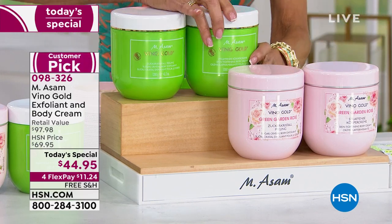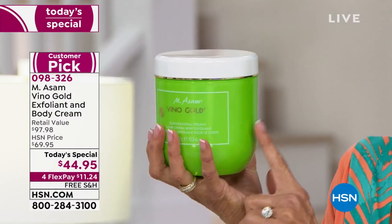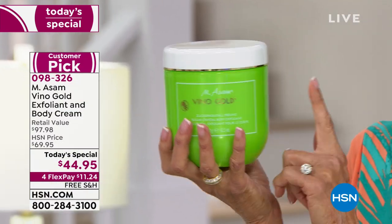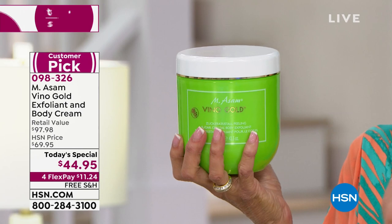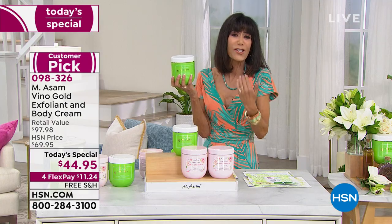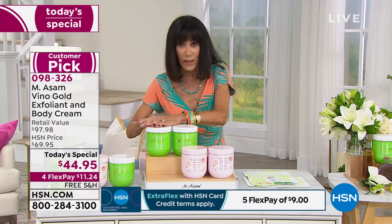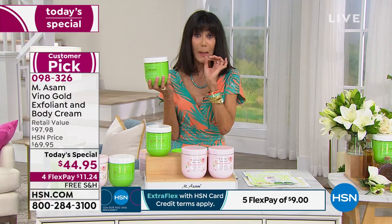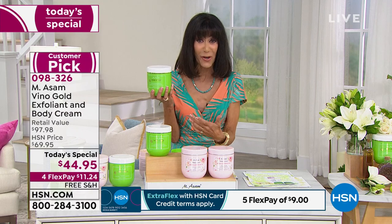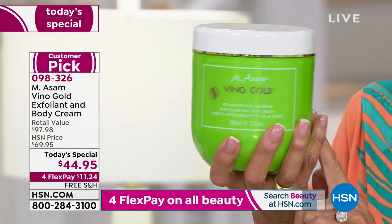Let me tell you what you are getting. First, I want to hold one of these up — look at this monster amount. This is your incredible exfoliant, 42.3 ounces, and it's $41.99 on its own. It's vitamin E, sugar crystals all soaked in grapeseed oil, and it feels amazing on your skin. Once you've exfoliated and gotten rid of all the dead skin cells, are you ready for the ultimate Vino Gold body tightening cream? It's 33.8 ounces and $55.99.